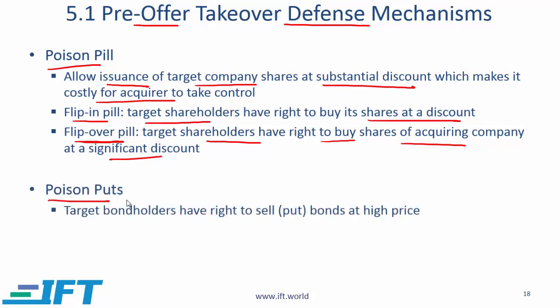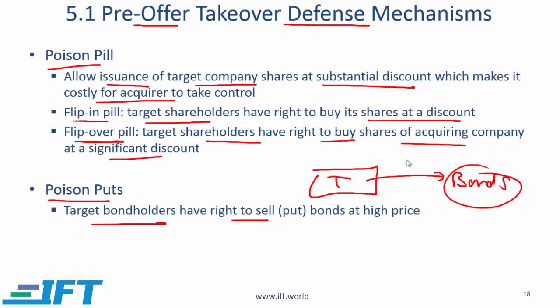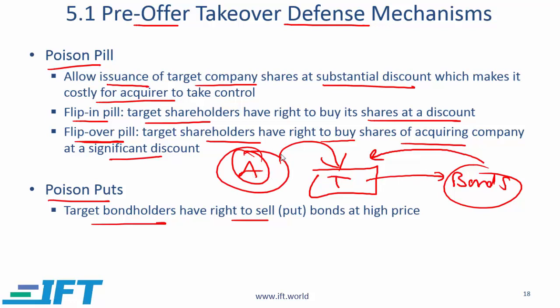Another defense mechanism is a poison put. Here, target bond holders have the right to sell or put the bond at a higher price. The target company has issued bonds held by bond holders, and the poison put says that if an acquirer tries to take over this company, then the bond holders can redeem their bonds at a price typically larger than par. This deters a potential acquirer because at the moment they start taking over, they will have to come up with the cash to pay off the bond holders.